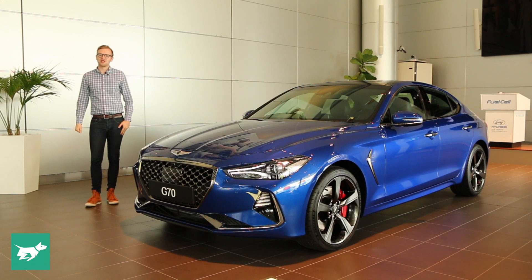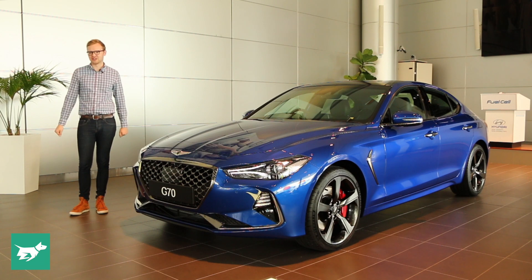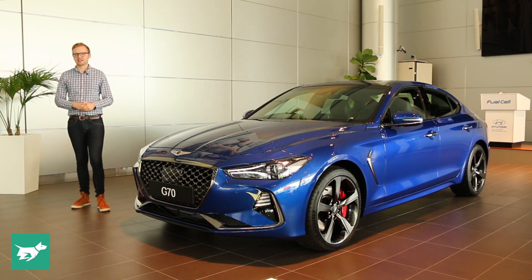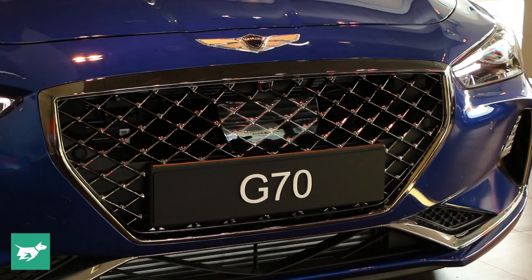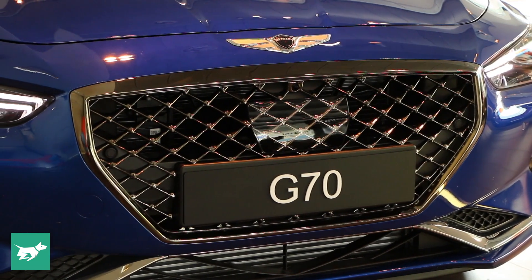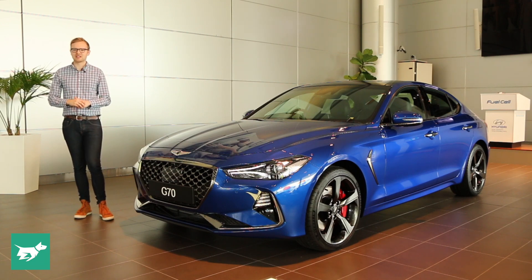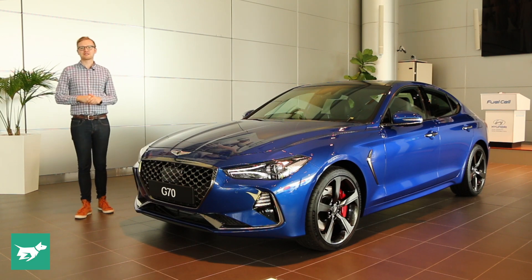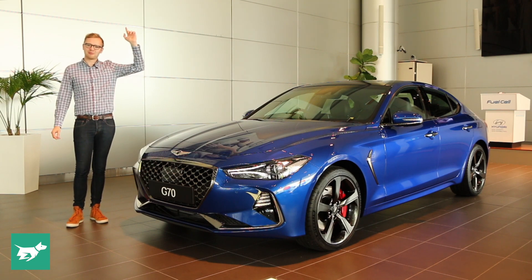Later it'll be joined by a range of SUVs, but for now the G70 carries the hopes of the Genesis brand. A particular issue for a brand like Genesis in a competitive market like Australia will be cutting through and generating interest from buyers who would otherwise just buy a Mercedes C-Class. I spoke to the general manager of Genesis Australia, Peter Evans, about how he plans to generate that interest, and you can see that interview by clicking up here.